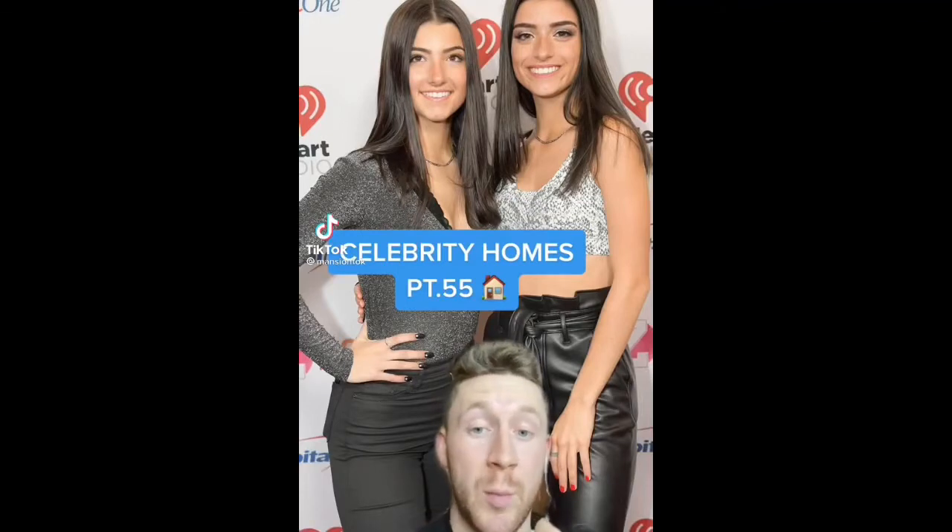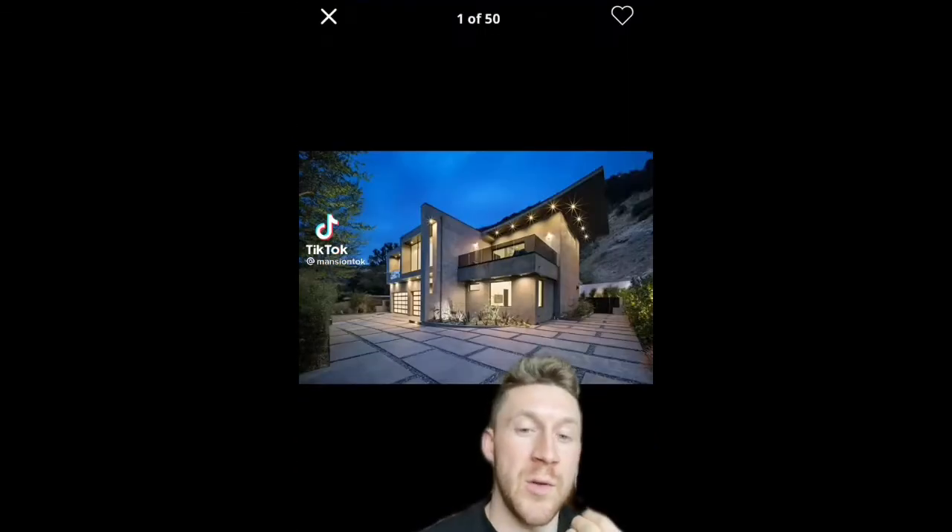Amazing Celebrity Homes Part 55. Next up we have the D'Amelios. They actually recently moved out of this place, but it is just unreal, so I thought we'd talk about it.